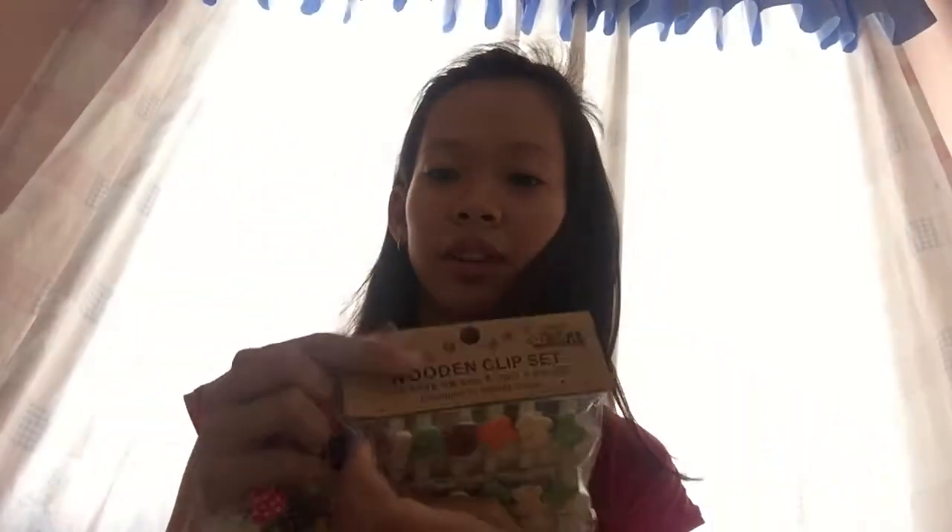Yung una kong mabili, clips. Dalawa pala yun. Ito yung isa. Tapos ito yung design ng isa.